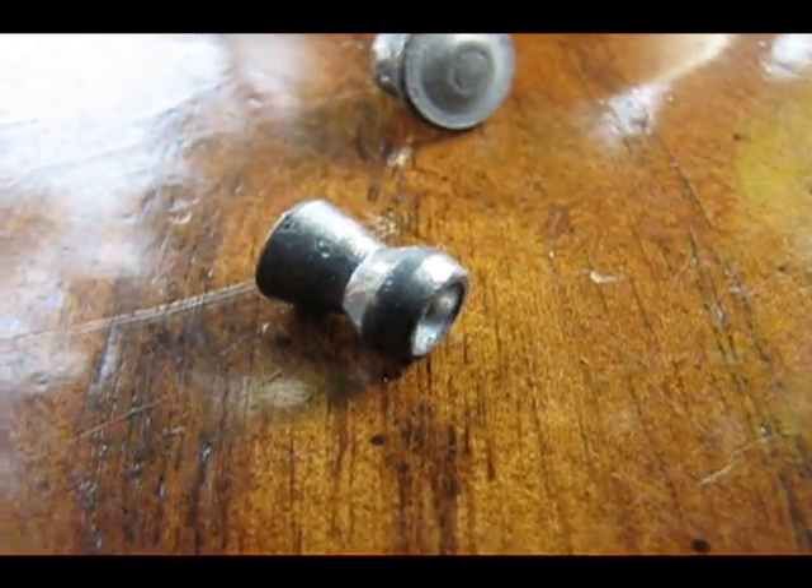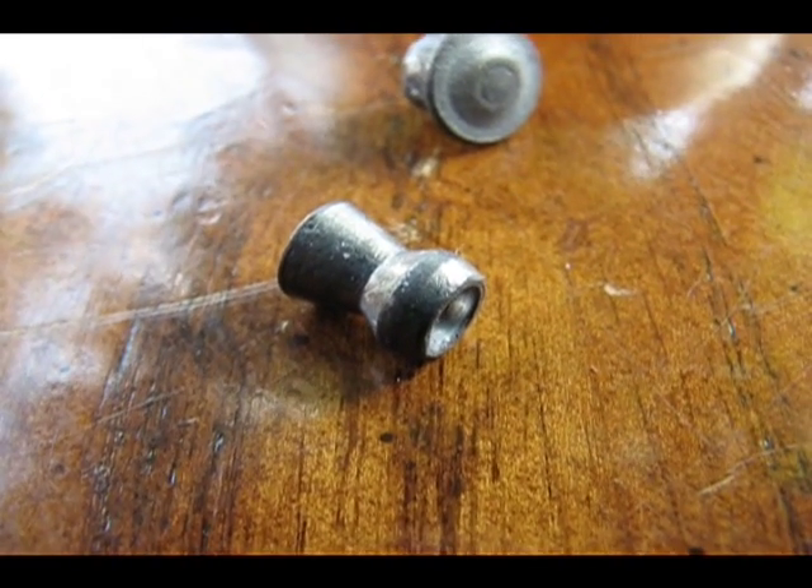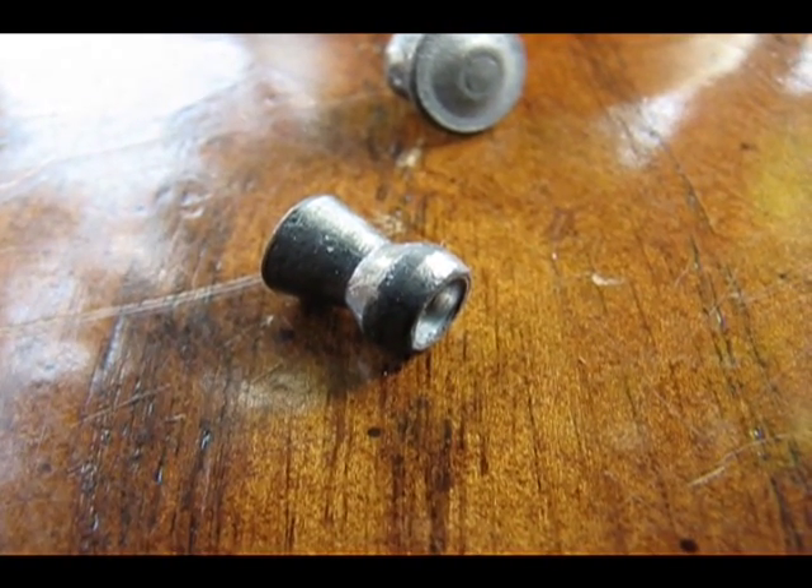This is what a Beeman Cro-Magnum looks like normally, with its huge hollow point forward expansion cup, and it actually flattened out to this guy right here.